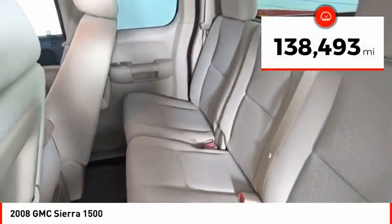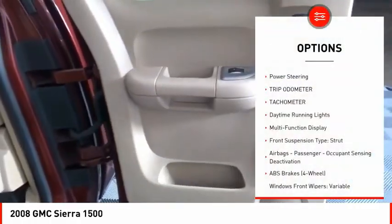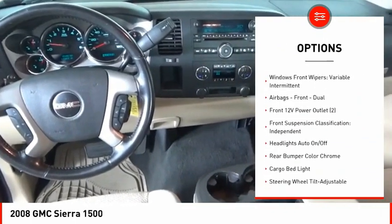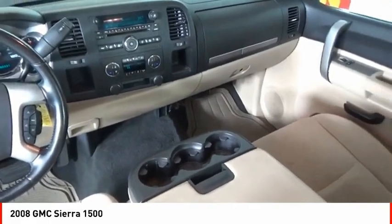This vehicle has less than 140,000 miles. Here are some of this vehicle's great options: power steering, trip odometer, tachometer, daytime running lights, multi-function display, front suspension type — strut, airbags, passenger, occupant sensing deactivation.